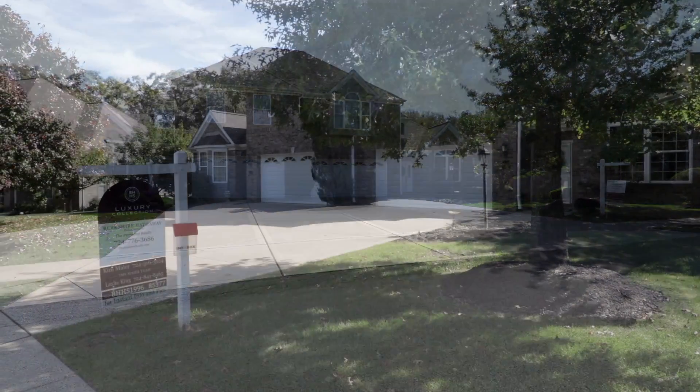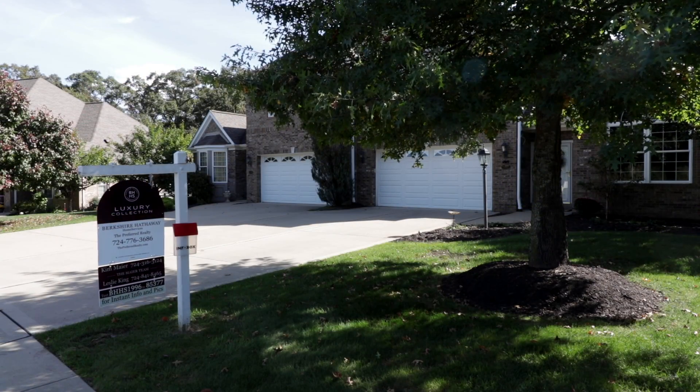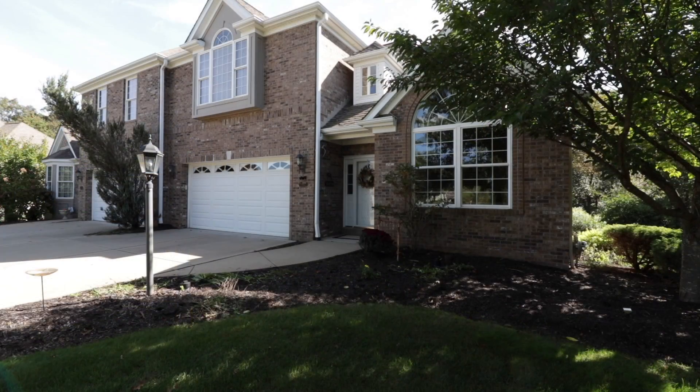In the well-desired Gables community in Adams Township, you'll find 1122 Lilyview Court.